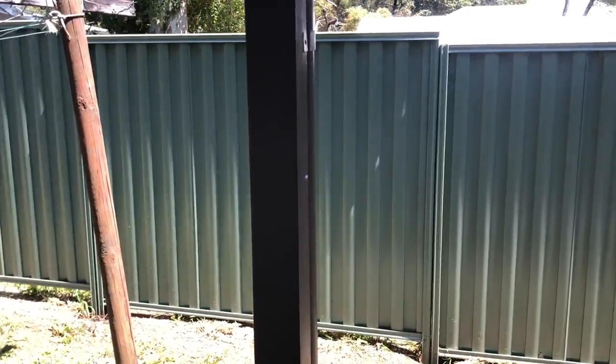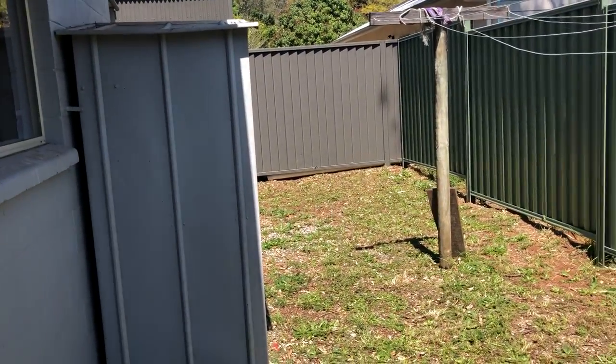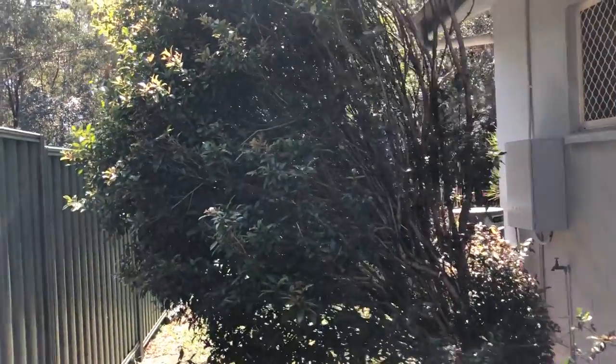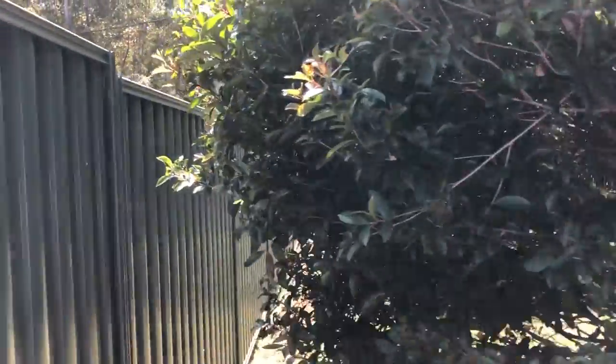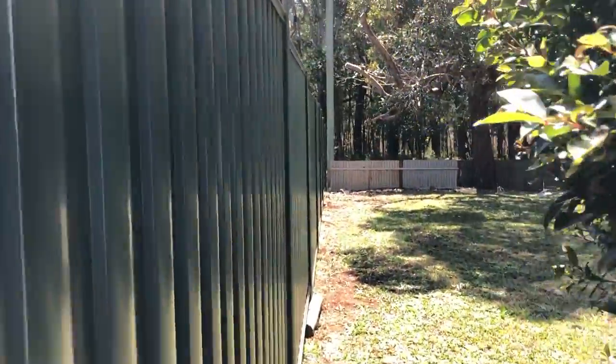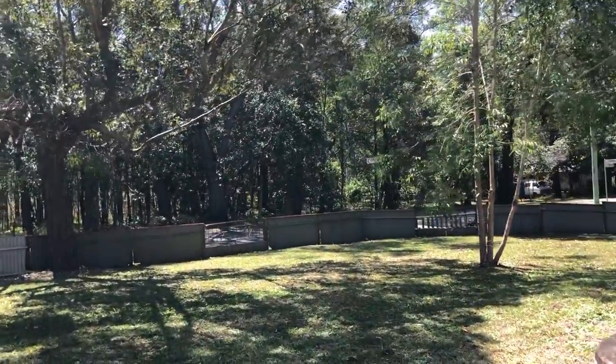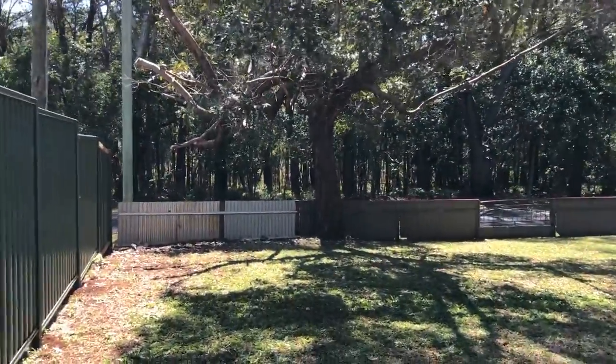Cupboards, and out the back there's a shed and a clothesline. The yard is fully fenced. Look at that garden — beautiful garden.